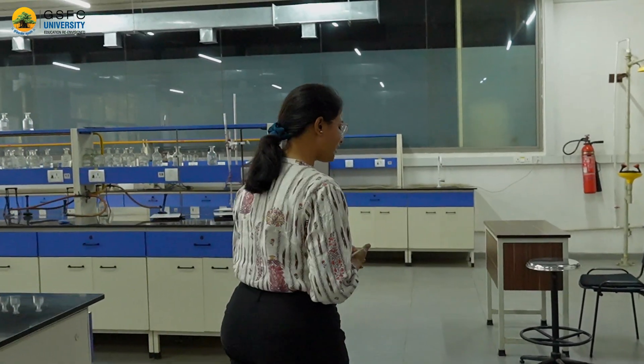This lab is utilized by the undergraduate and postgraduate students of our university to carry out various qualitative and quantitative synthesis as well as analysis of inorganic compounds.